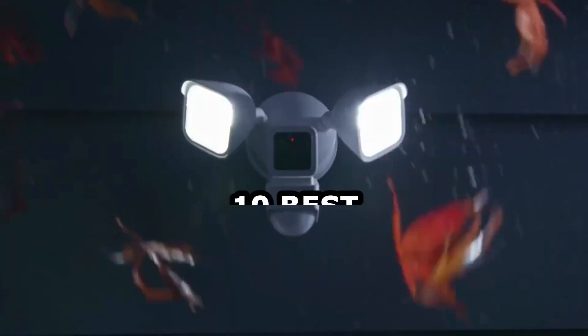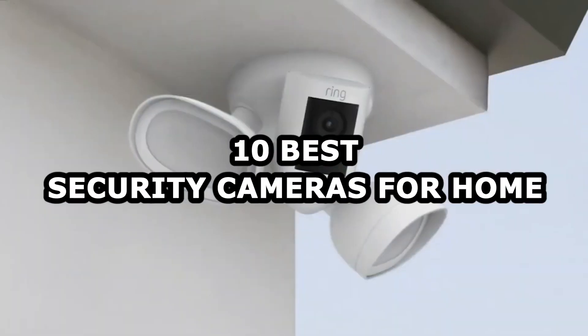Hello everyone and welcome back to Home Vogue, this is Vili. Today we will talk about the 10 best security cameras for home.